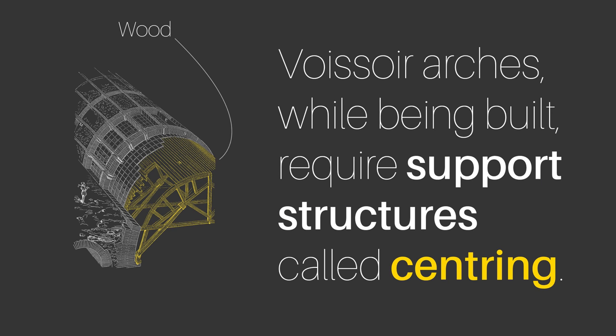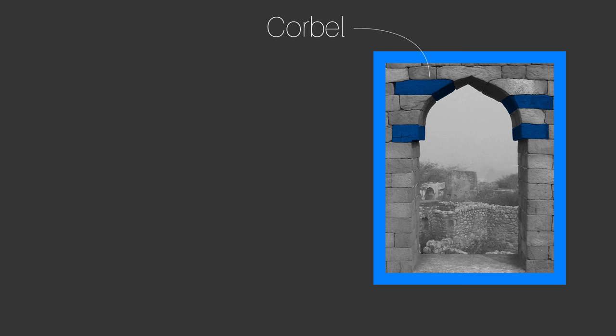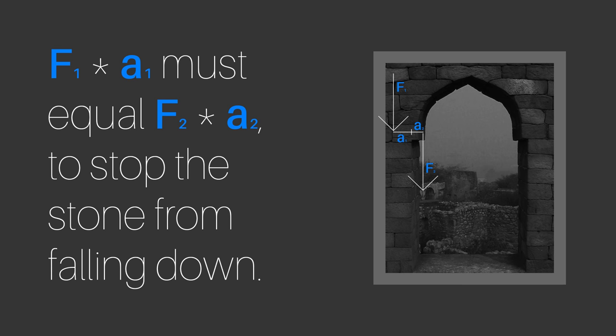Trying to build a fusoire arch without using centring all but guarantees it will collapse during construction. In contrast, a corbel arch is made with regular stones placed on top of one another, with each stone providing the support for the next one up. This is also how the corbel arch gets its name, because in architecture a corbel is a piece of stone or brick that sticks out from its base and provides support for walls, roofs, or other features on top, effectively acting like a cantilever. Like any cantilever, a corbel requires enough load on its base to stop it and whatever was built on top of it from collapsing.